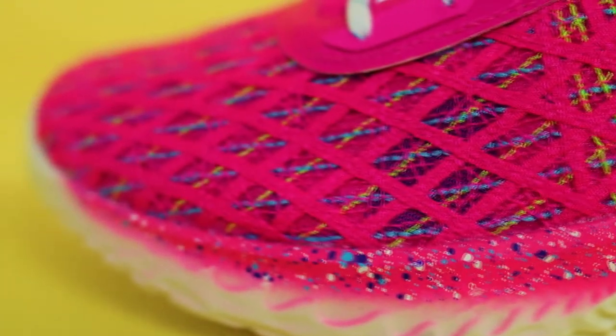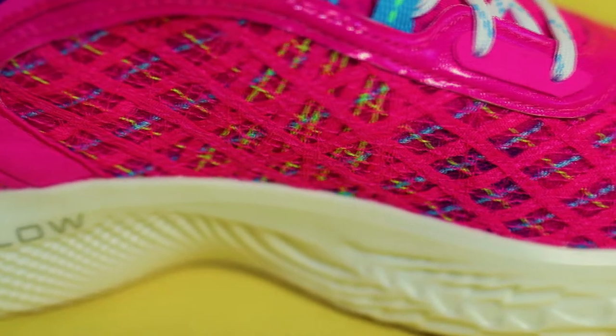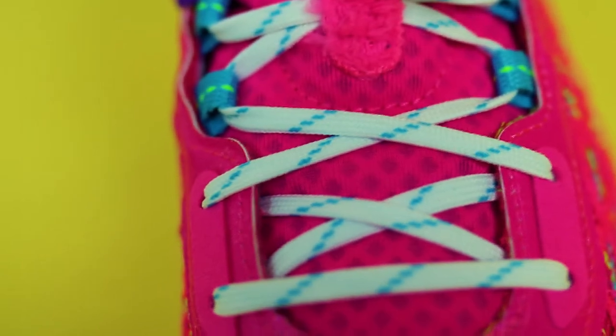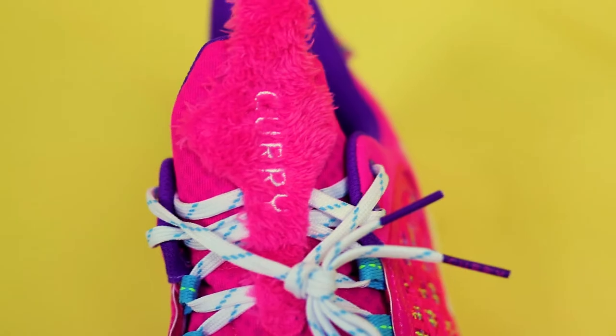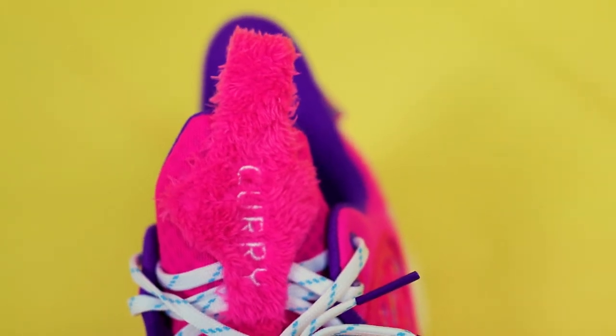Let's jump into the features and see what we paid all that money for. Starting with the base, you have that Under Armour warp technology — it's all that interwoven fabric, super secure yet breathable for the foot. There's more breathability as you move upwards to the tongue, which is mesh. Got some skinny white laces in there with some blue tick marks. Always love the fuzzy pull tab on the Curry 9 tongue.